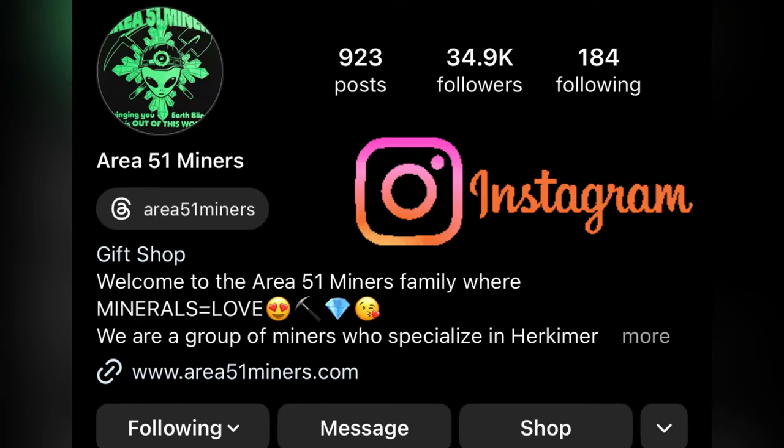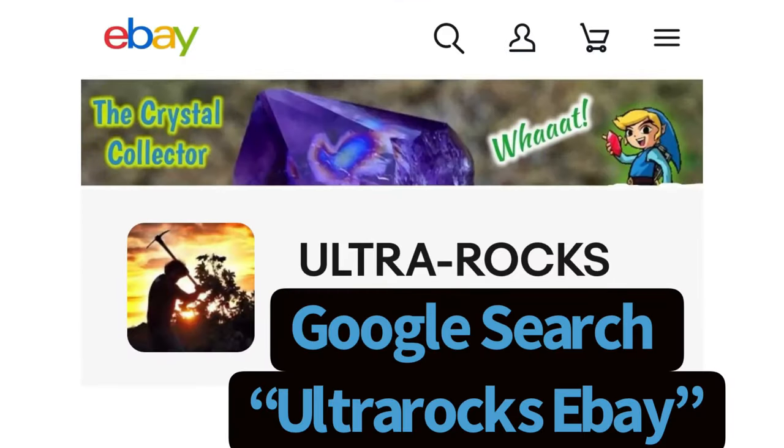Be sure to check Shane and Sherry at Area 51 Miners — they do cool auctions every week. If you're interested in some of my finds, check out the eBay page — just Google search Ultra Rocks eBay and it'll take you right to it.